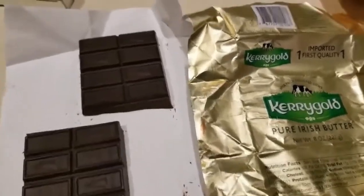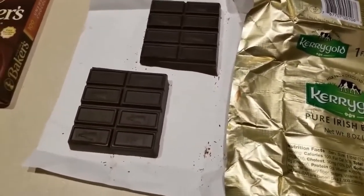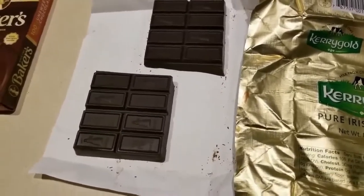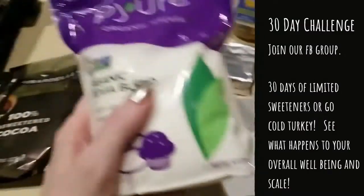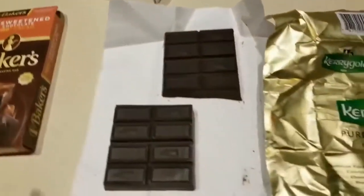Hey everybody, it's Alma. Welcome back to my channel. I am making a dessert — something that rarely happens in my world of the kitchen, but David does have a sweet tooth. I am getting ready to start a 30-day challenge and hoping that this will not blow it.